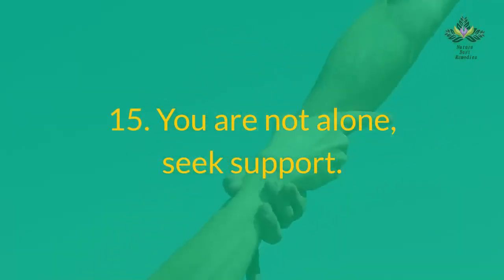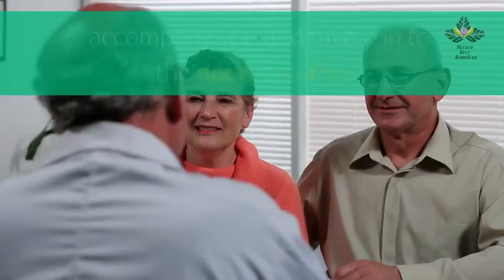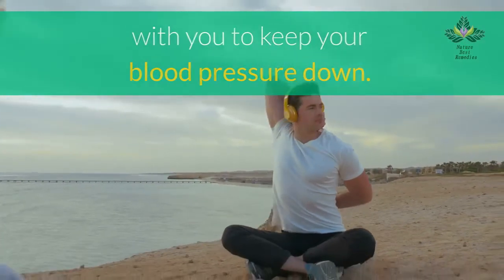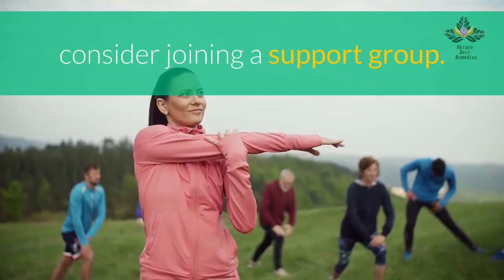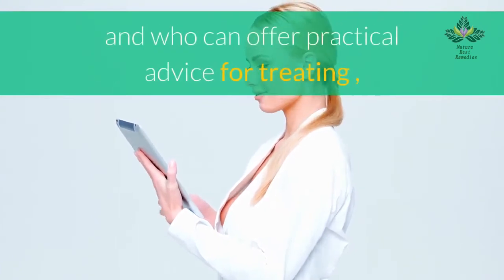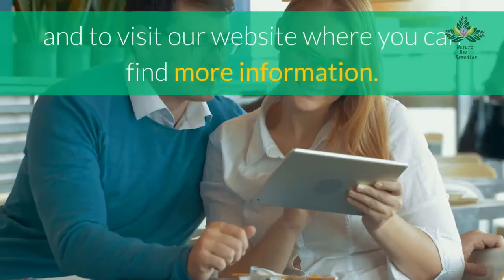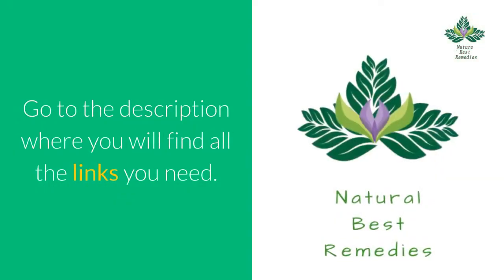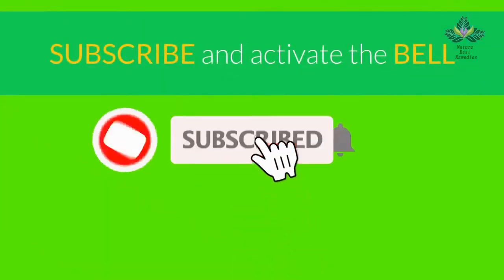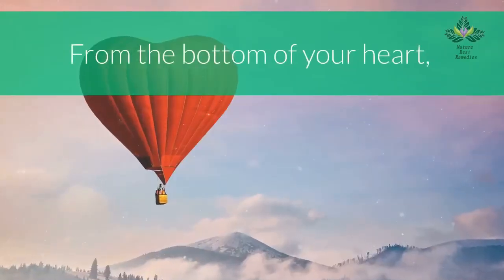Number 15: seek support — you are not alone. Your family and friends can help you improve your health by encouraging you to take care of yourself, accompanying you to the doctor's office, or joining an exercise program with you. If you need support beyond family and friends, consider joining a support group, which can provide emotional or morale boosts and practical advice for managing high blood pressure. Visit our website and related videos for more information.